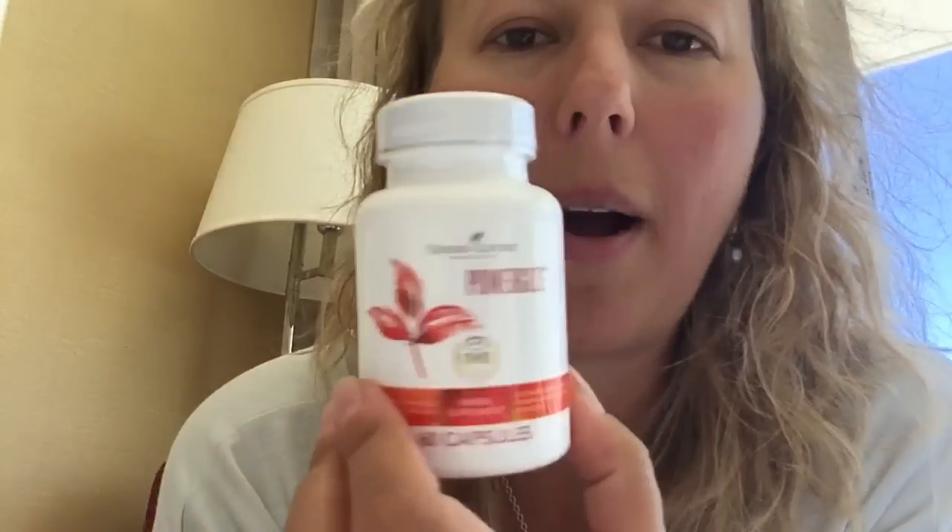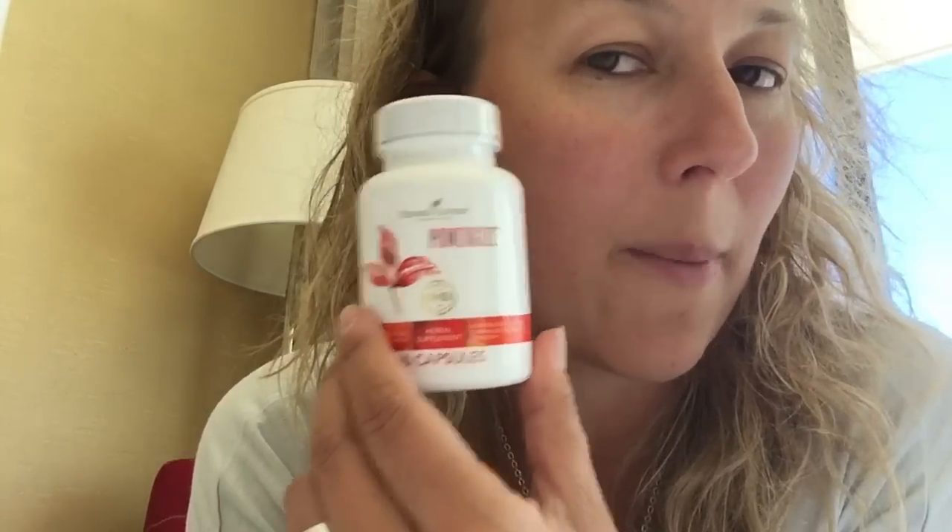Super excited about Power Gize — I posted a video about it earlier today. Power Gize is formulated for men, but ladies, you'll thank me later — women can actually take two. It contains Idaho blue spruce, golden rod, and Cassia. If you look up what those are for, you'll see why this is especially for men. It's also good for muscle mass, sustains energy, boosts stamina, and increases strength for enhanced physical performance. I tried one this morning!